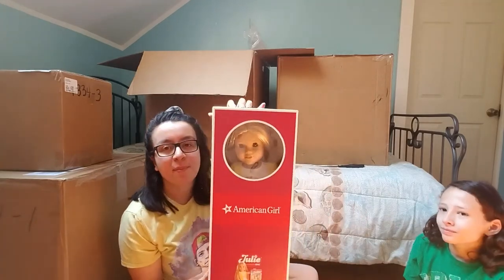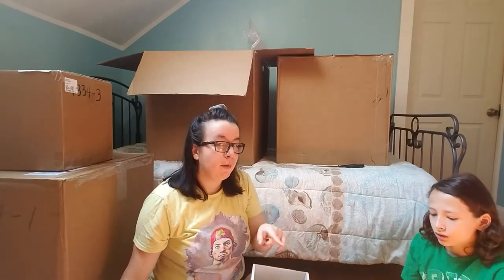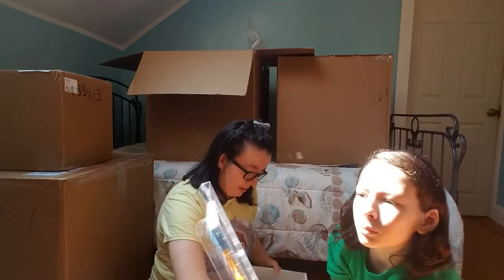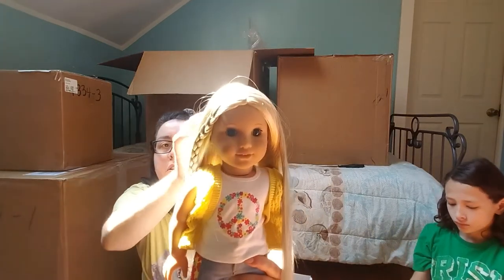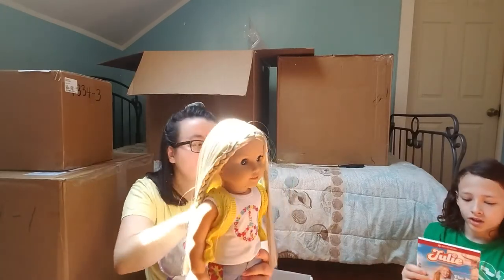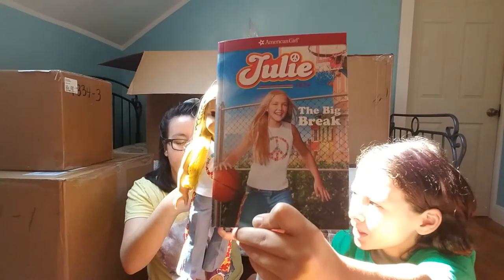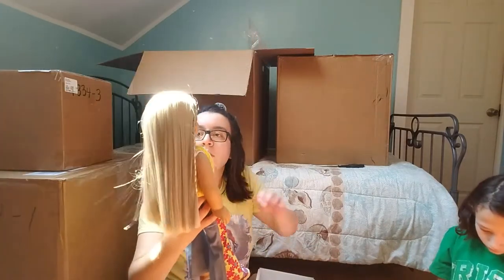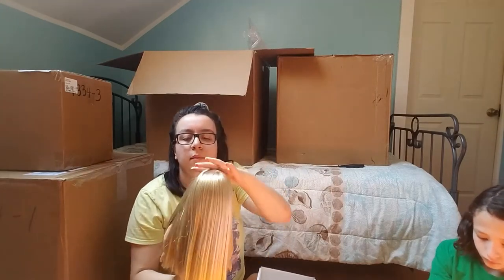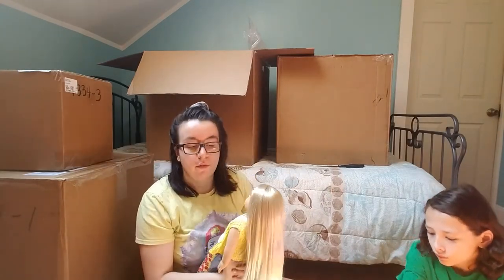Next we have Be Forever Julie — my mom picked her. You were able to get one character doll from the character section, so I chose one and my mom chose Julie. She came with her book, brand new. She has her neat braid and her clothes — probably an early return. She looks exactly like the girl in the photo, with striped pants, a peace sign on the shirt, and a little hair braid. My mom loves the 70s, so of course she had to get the 70s doll.